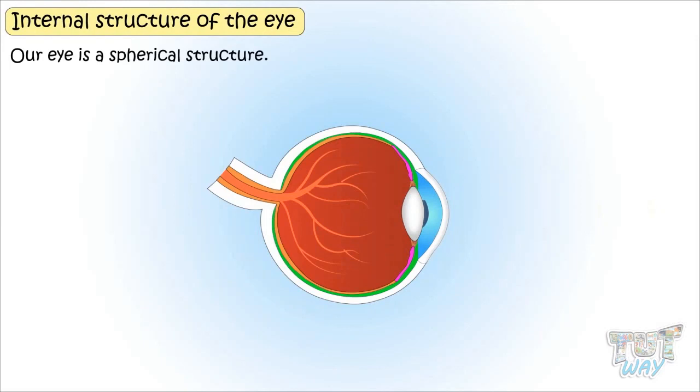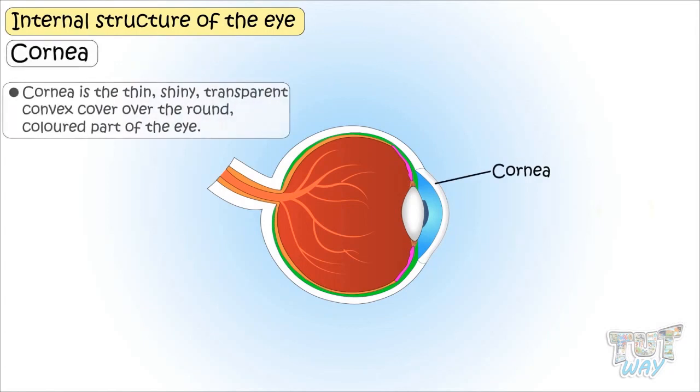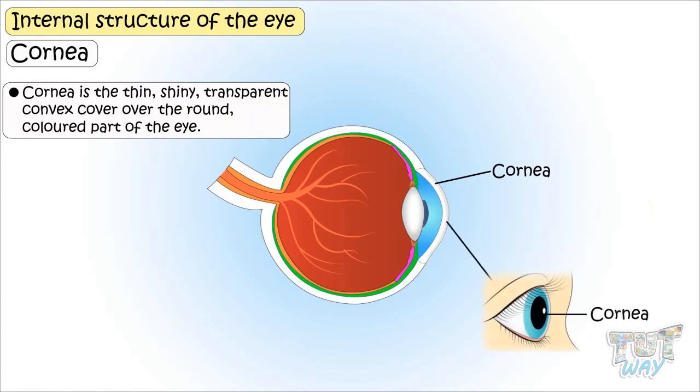Our eye is a spherical structure. It has a bulging part in the center of its front side, and it's called the cornea. Cornea is a thin, shiny, transparent, convex cover over the round colored part of the eye.